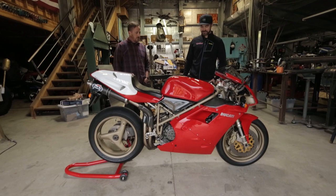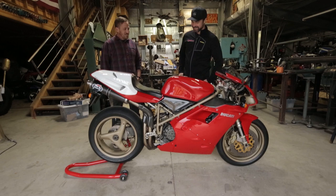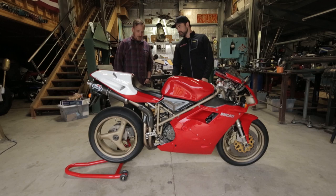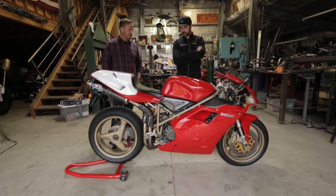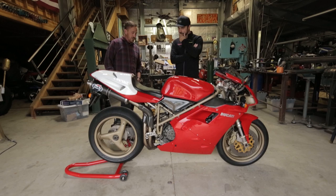I prefer the big Ducati 916 down the side — I want everyone to know I'm riding a 916. But yeah, they didn't even have Ducati on the tank. There's just a tiny little SPS badge, and that's how you know it's an SPS. What a beautiful bike, and this is all period correct — mostly stock.